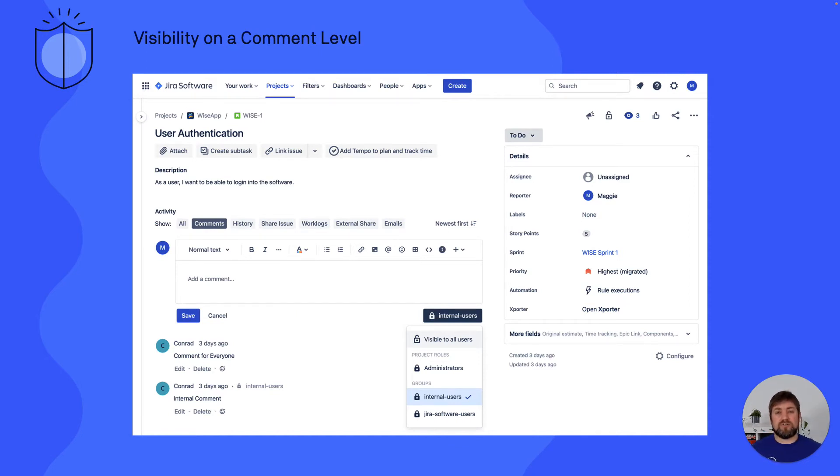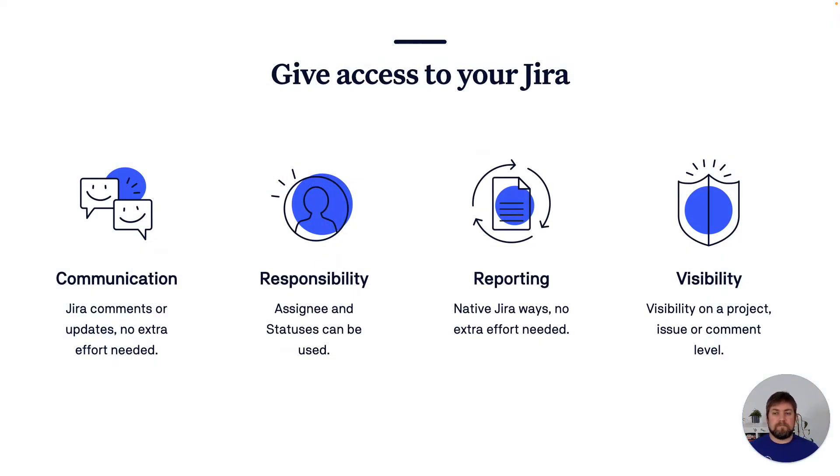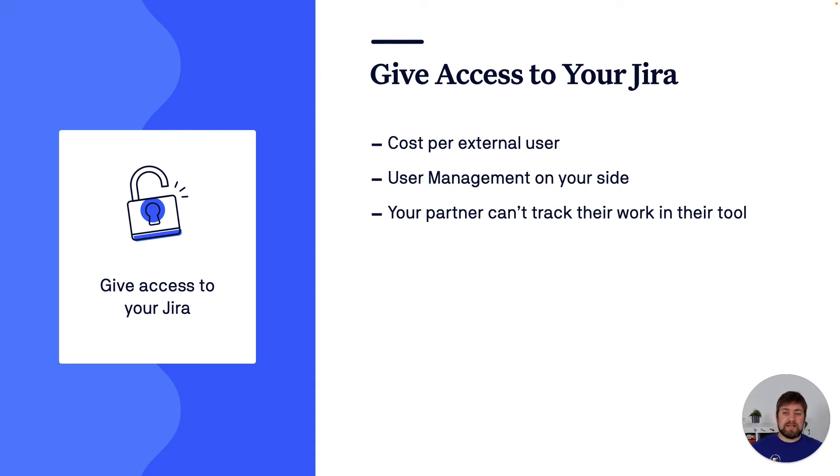You can also control visibility on a comment level — for example, restricting it to all internal users. There's yet another level: you can apply conditions to workflow transitions, so only internal users can mark an issue as done and external ones won't be able to do so. Giving access to your Jira makes most things quite easy besides visibility restrictions and the external cost you have to cover for every external user. Also interesting is user management — onboarding is fairly easy, but how do you guarantee a good offboarding process? If an employee switches projects at your partner or leaves the company, will you actually offboard them right away?